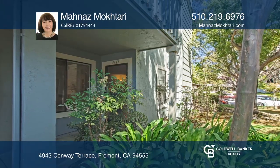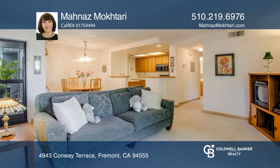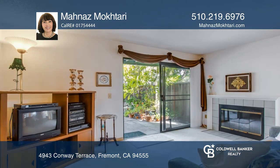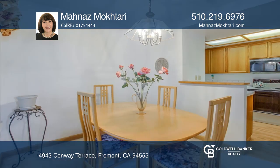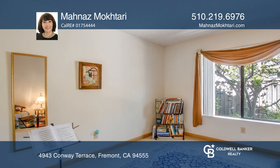This two-bedroom, two-bathroom condo is located in a highly desirable Ardenwood area with a popular floor plan. This condo offers a bright, adorable, and large private backyard. This unit also has direct access to a single-car garage and one reserved carport.